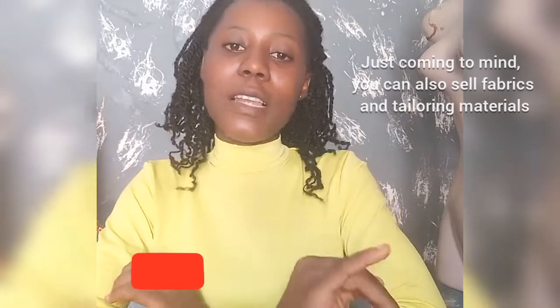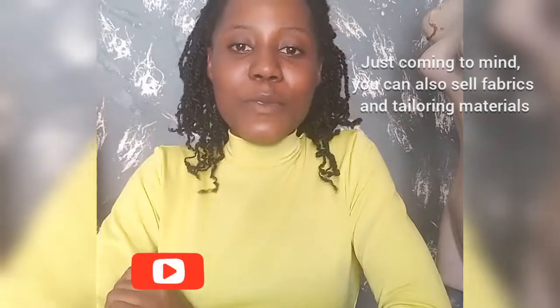That is it. Thank you for watching. Don't forget to like, share, and subscribe to this channel. See you in my next video. If there is any content you want me to make, drop it in the comment section. You can also contact me. Thank you, bye!